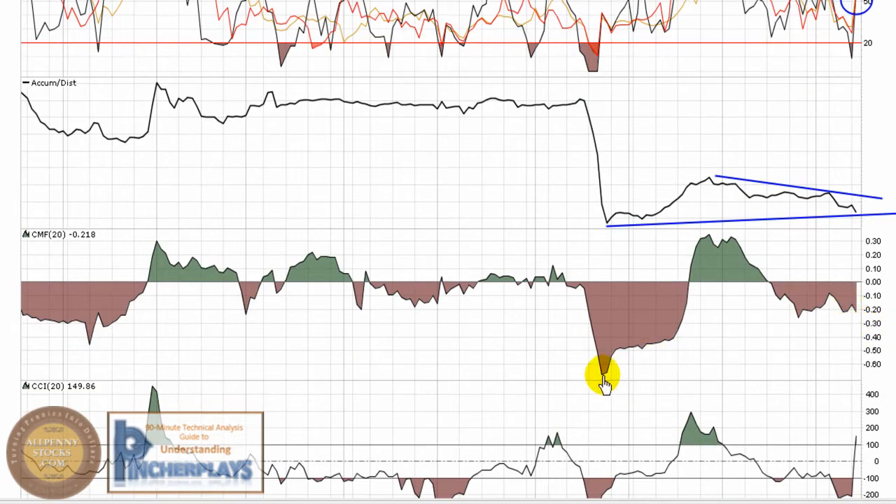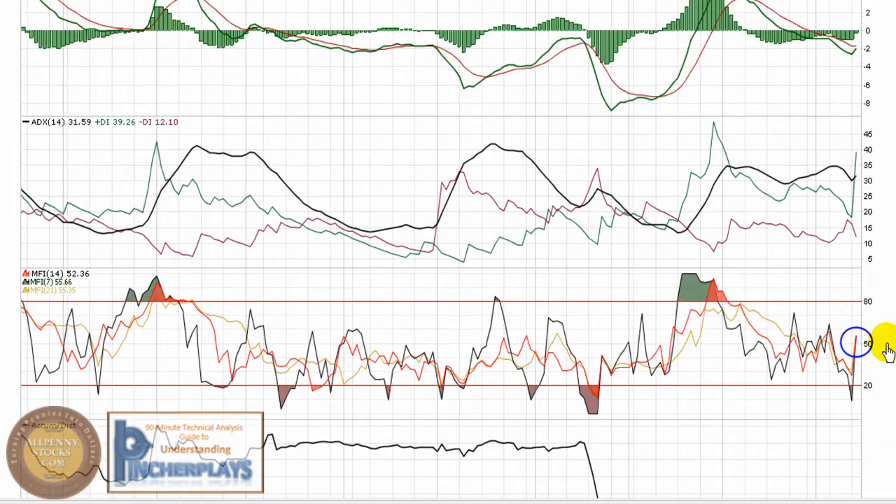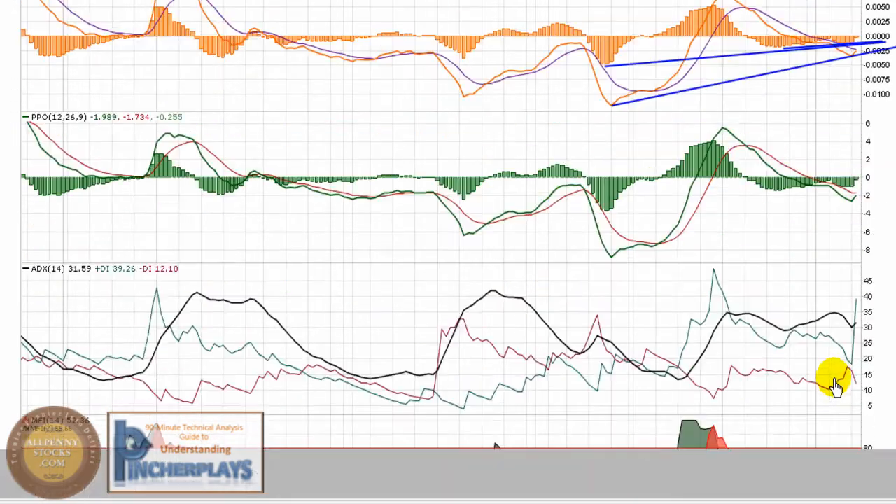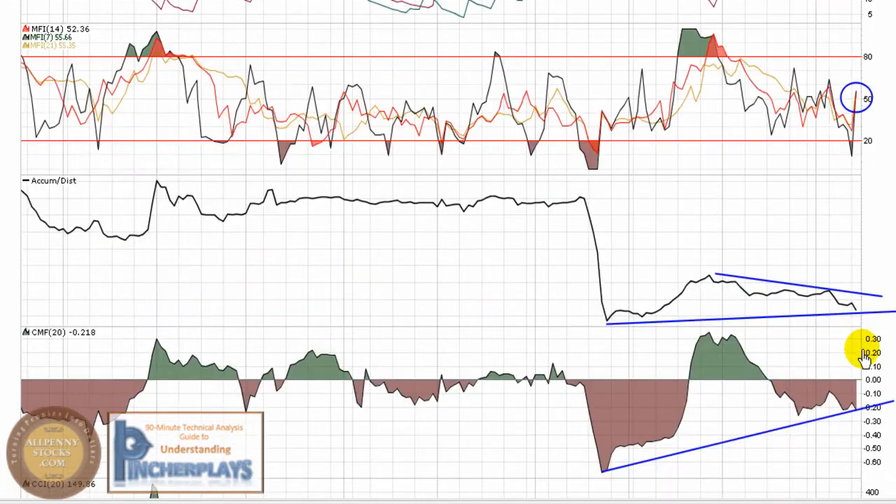Chaikin money flow also moved south today even with the price movement, and the money flow is the same way. It's because there was buying pressure that couldn't hold, so from a volume-to-money standpoint they wanted to slip back down.